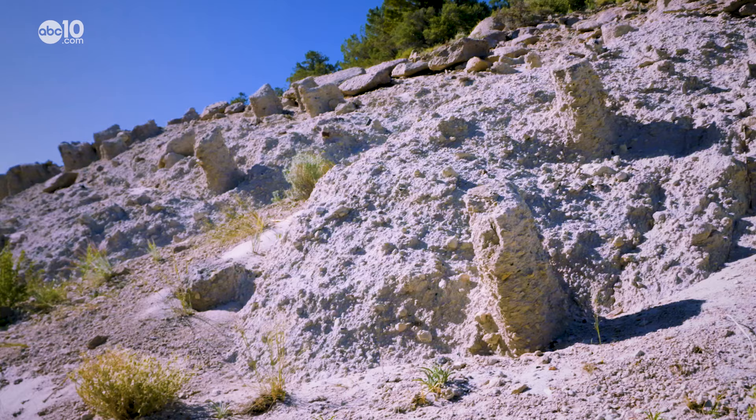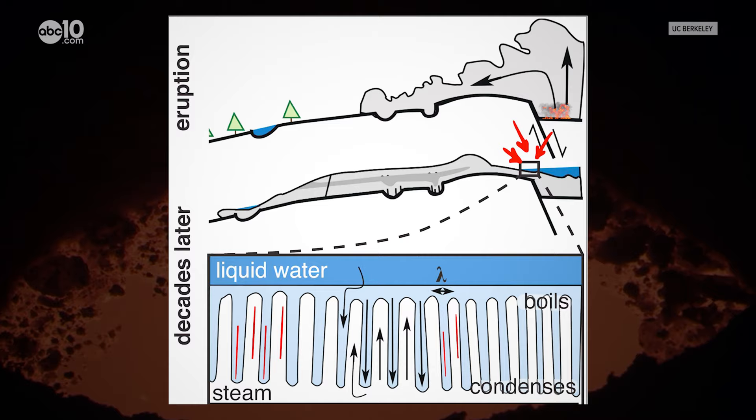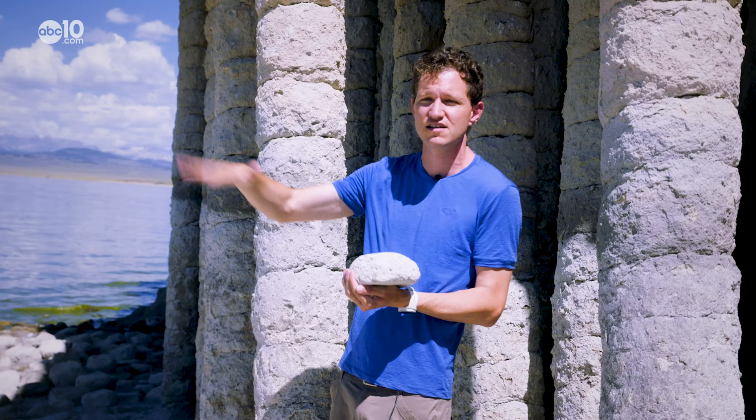I'm standing in a pile of ash and I'm standing near the bottom of it. Ash hundreds of feet thick covered the area, and much like a campfire, everything below the ash was very hot for a very long time.